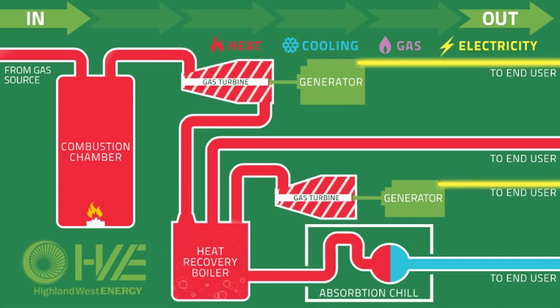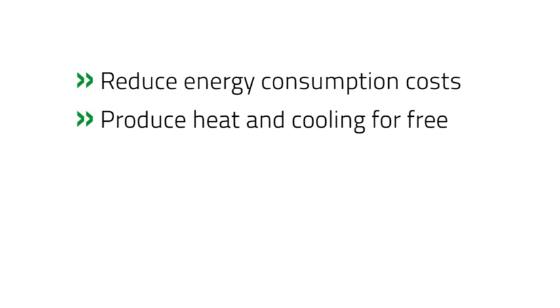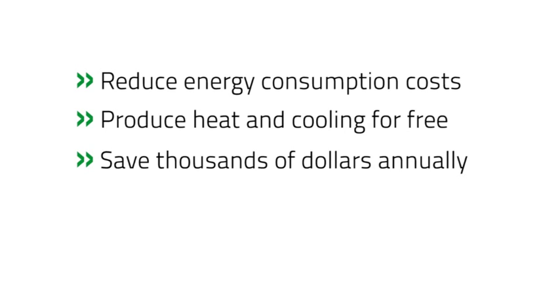As you can see, the benefits of installing a CHP system allow any building to become renewable friendly by reducing their electrical consumption from the grid, and heating and cooling that building as a natural byproduct of generating electricity. Nothing goes to waste, and the system becomes an asset for the building.